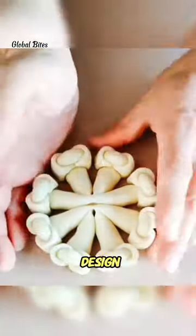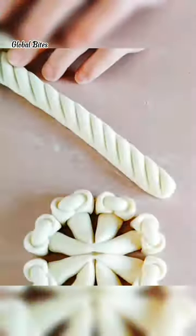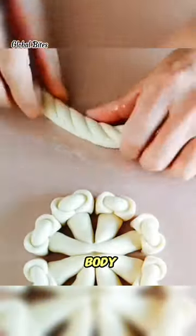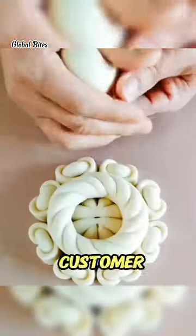We discussed the design details, and I began by creating a detailed sketch. Then, I meticulously crafted the cake, sculpting it to resemble the camera's body and adding edible decorations to replicate the lens and buttons.